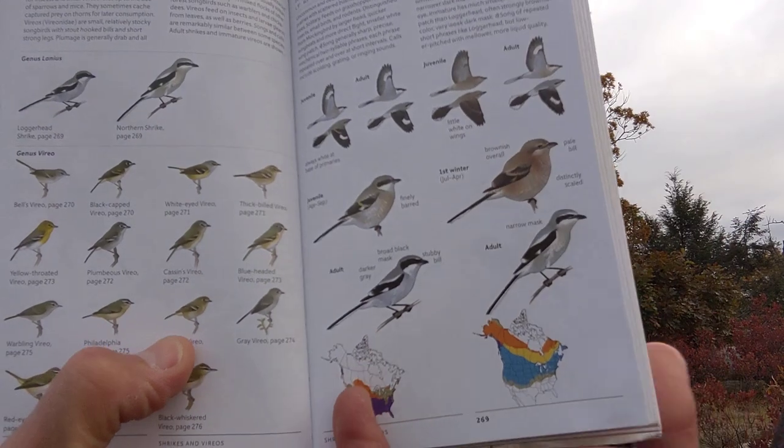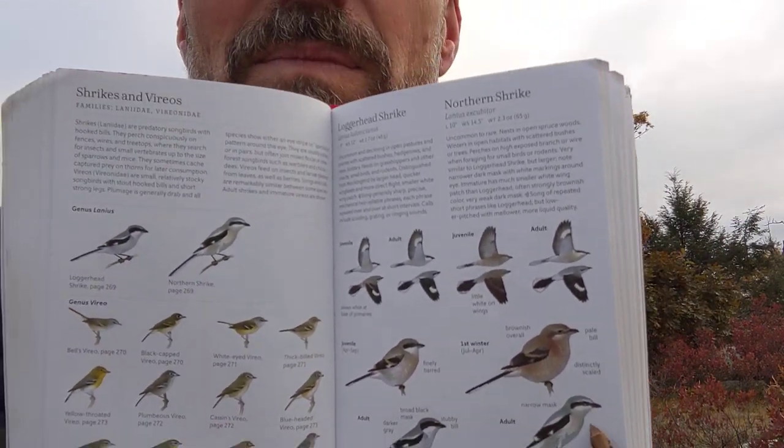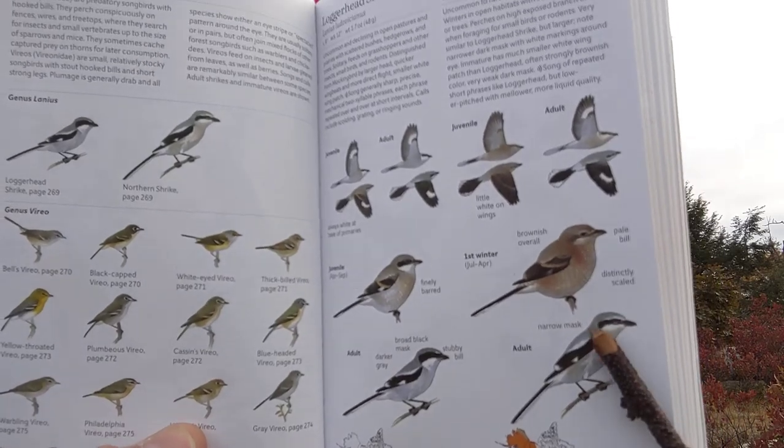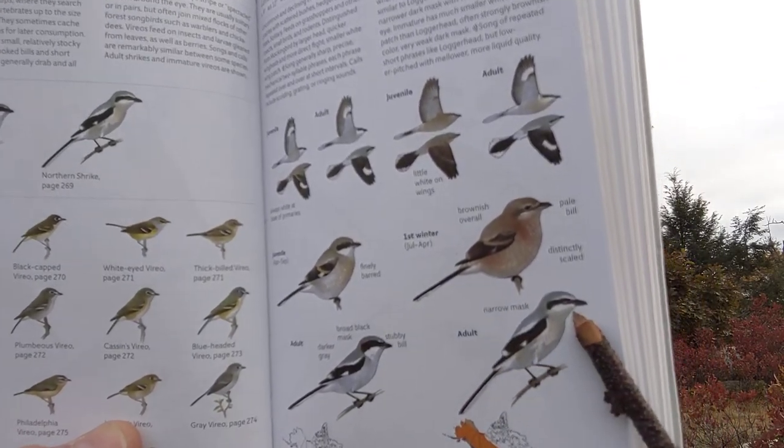The Northern Shrike looks kind of like a chubby, elongated, beefy mockingbird. See it? Black and white. Look at this long tail, this big, thick bill.